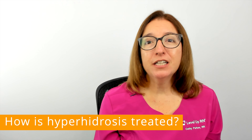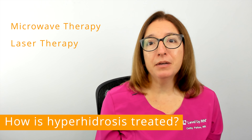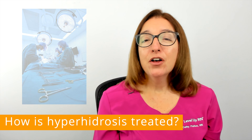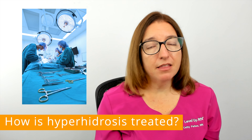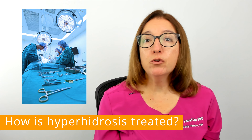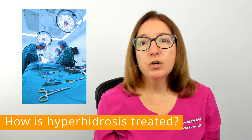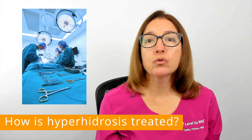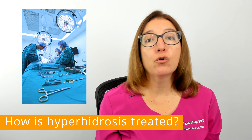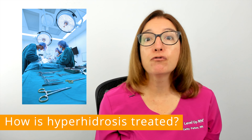Other available and emerging treatment options for hyperhidrosis include microwave therapy, laser therapy, fractional microneedle radiofrequency, and ultrasound therapy. For persistent and severe symptoms resistant to treatment, there are surgical options available, including surgery to remove the sweat glands from the armpits, as well as a procedure called a sympathectomy, which involves disconnecting the nerves that control sweating. These surgical procedures do carry risks and have the potential for very serious side effects, so it's important to get detailed information about these procedures from your provider.